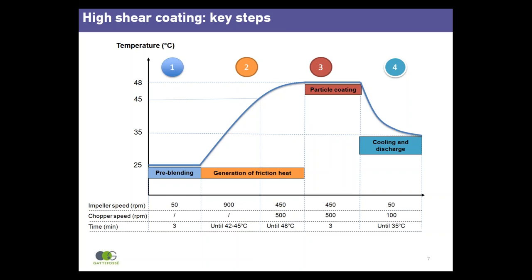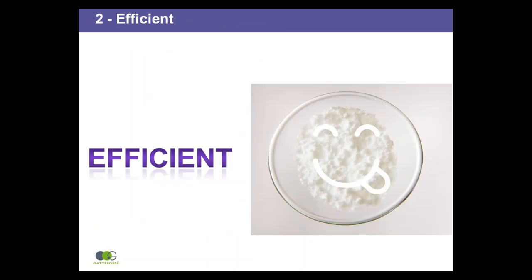Coated particles can be removed for further characterisation and processing into finished dosage forms. The efficiency of the high shear coating process can be demonstrated by three controls: uniformity of the film coating around drug particles, drug release below a specified threshold which correlates with a taste detection limit, and a human taste panel assessment.